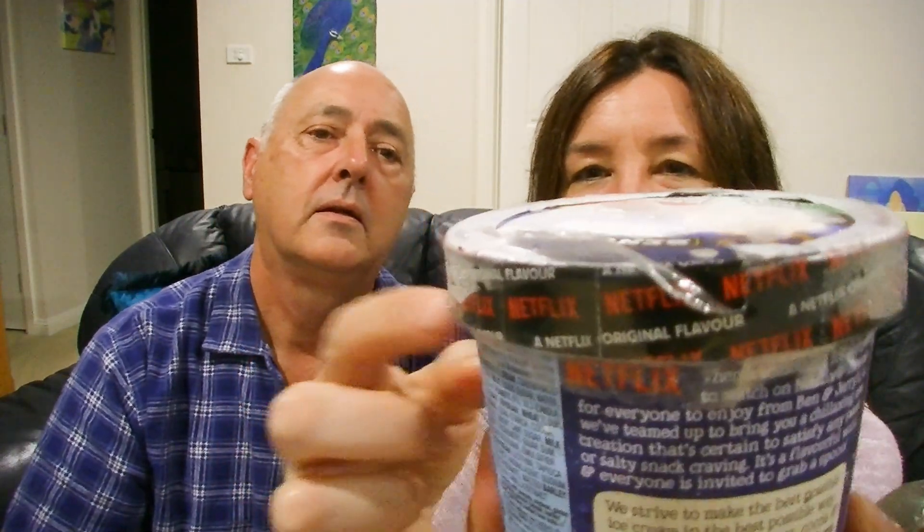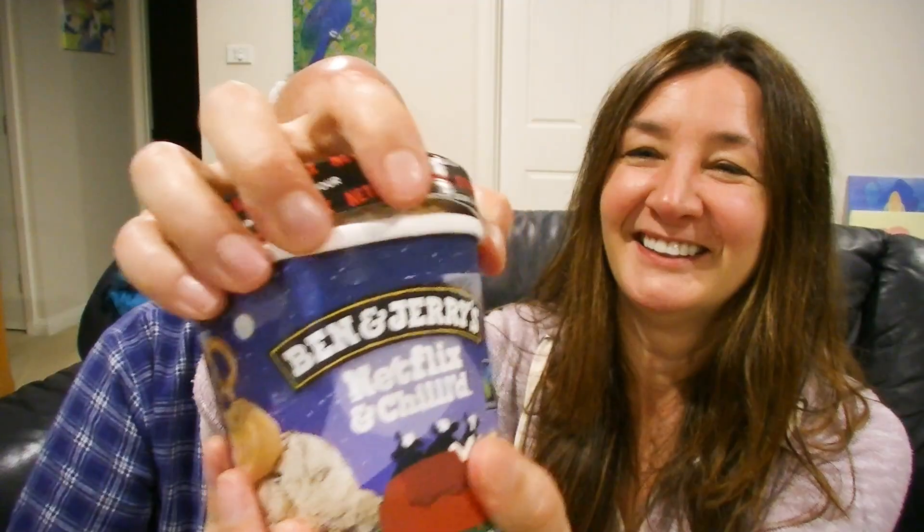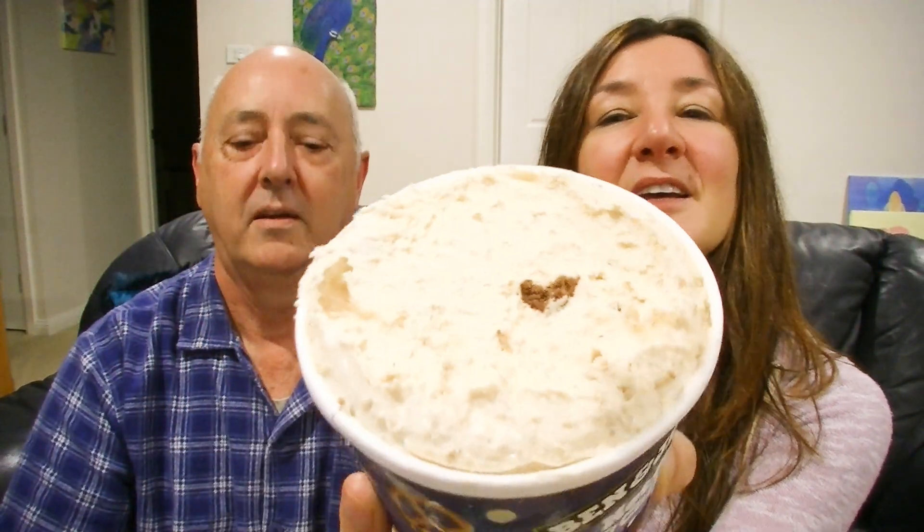Let's get into this flavor — I'm really looking forward to trying this, it's something new and really unique. Where'd you get this from? I got this from Coles, it's a big promo for Netflix — it's got Netflix written all over it. Okay, it doesn't look that thrilling yet. We're just going to eat it straight out of the tub, because that's what they do in the movies.